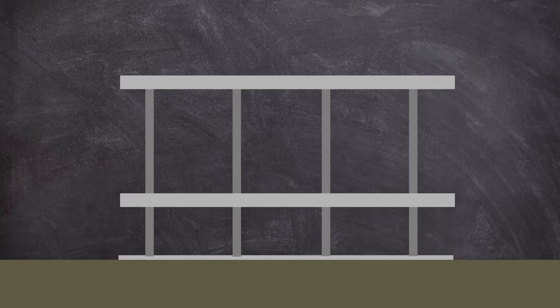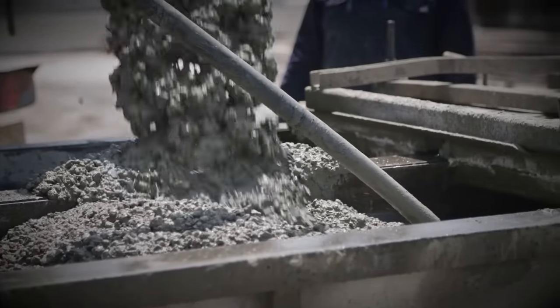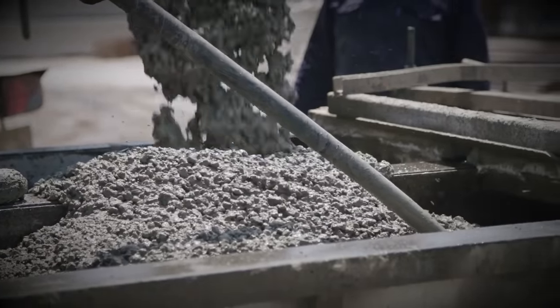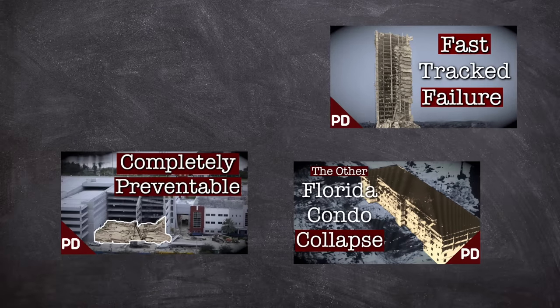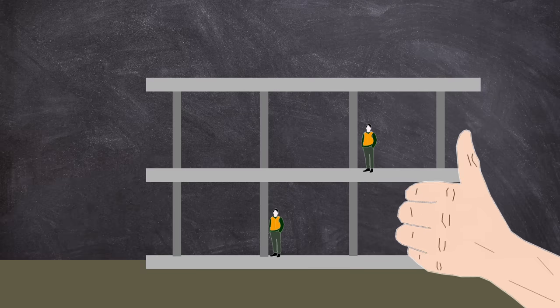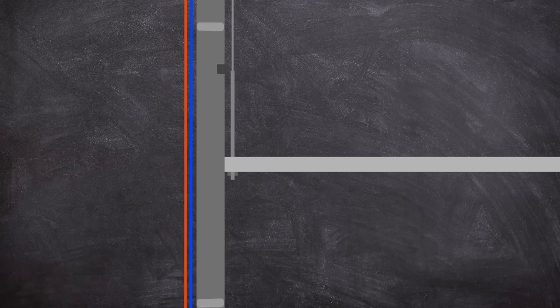After being poured and cured, each slab is then hydraulically jacked up to its final place. The big advantage of this is that you get all the tricky casting done on the ground, which reduces the need for formwork and reshores to hold freshly poured floors in place — a process that has caused many issues with buildings covered on this channel before. So once each floor has been jacked up to the required height, it is attached to the column. The downside is that lifting heavy stuff is risky and requires a team of specialist workers.